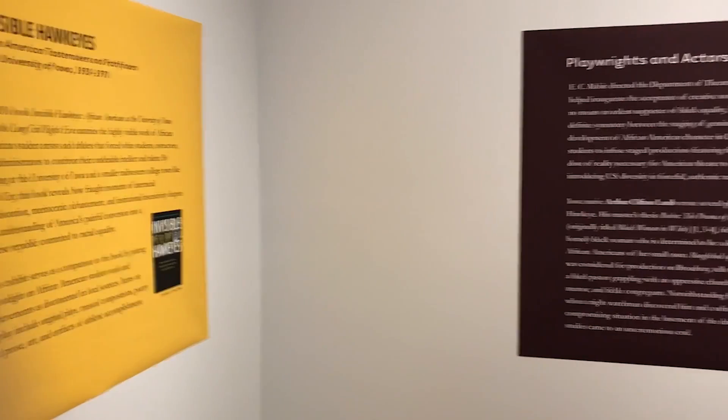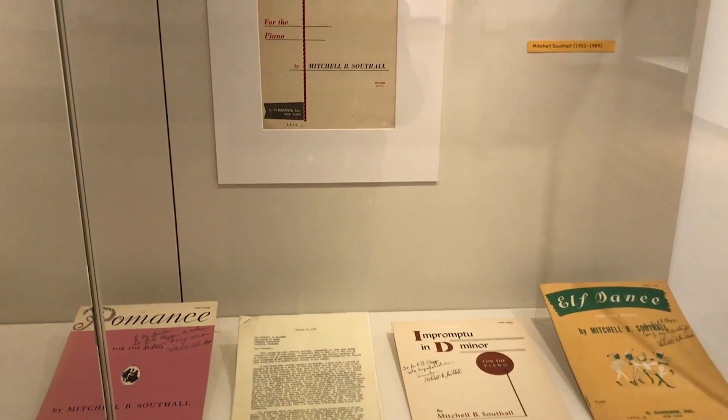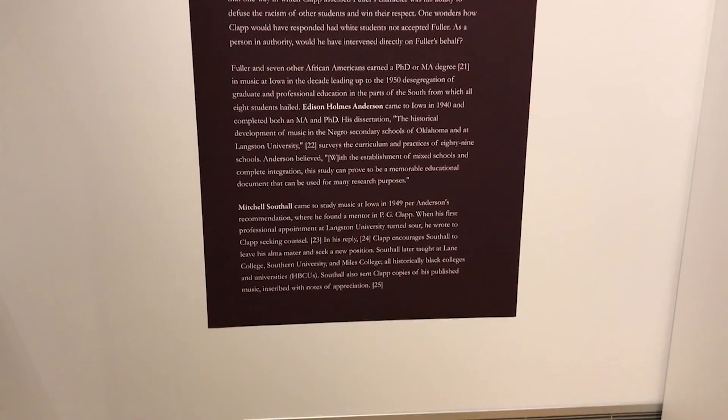To wrap things up, I asked Jennifer what exactly is the end goal for this exhibit. She replied: this exhibit is here to make our current Hawkeyes not invisible anymore. And that's something that every single person who visits this exhibit is responsible for doing on their own in a very active way. We hope that this exhibition inspires that active participation.